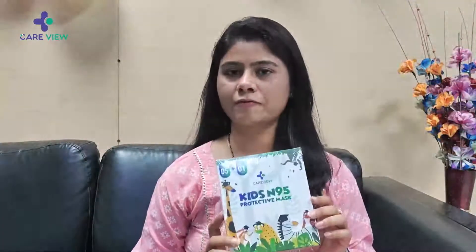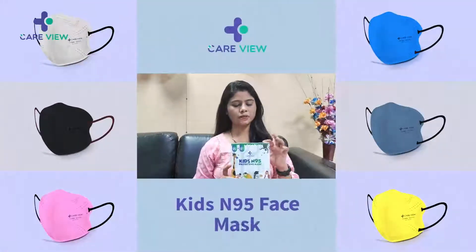Hi guys, this is Neha. Today I have this KISS N95 mask from Keanu. I bought this from Amazon.